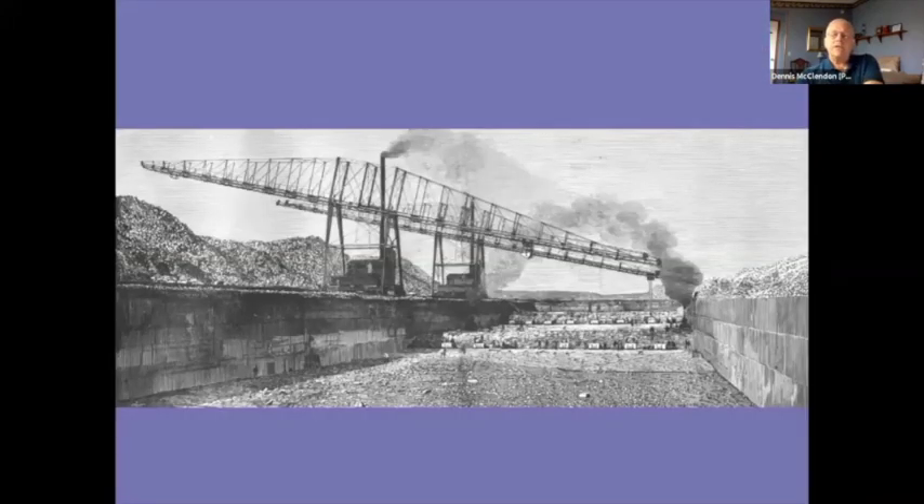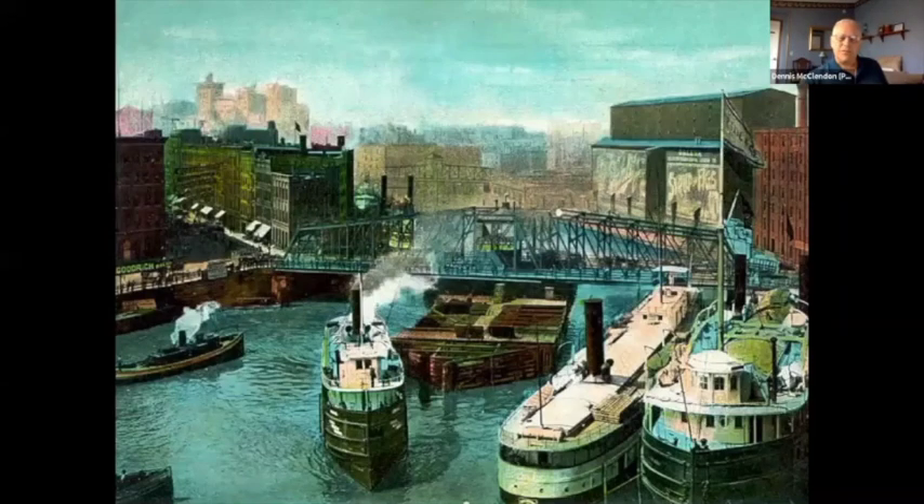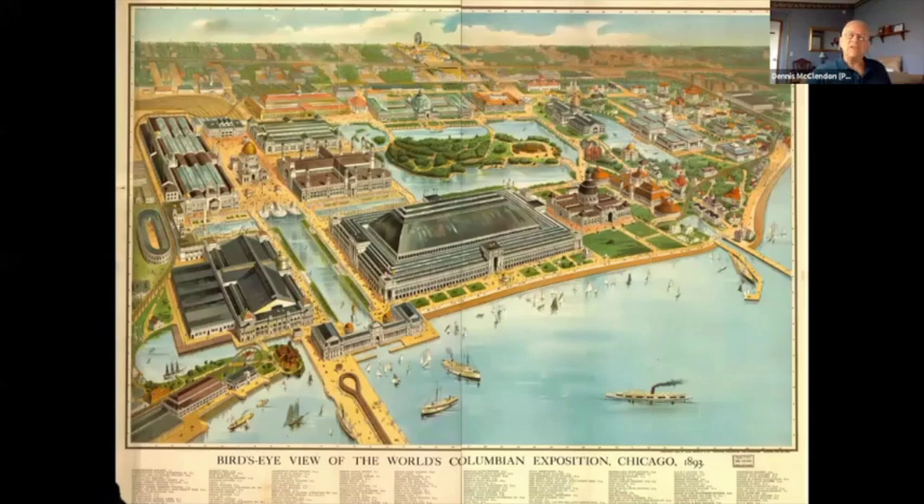That started to change in the late 19th century as the sanitary and ship canal was built. Then in the 1890s came the creation of the World's Columbian Exposition on the south lakefront, and suddenly there was a newfound interest in the lakefront as a recreational rather than merely an industrial or scenic facility.